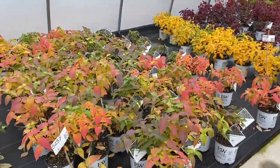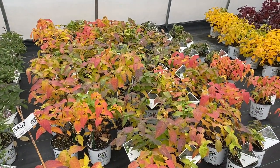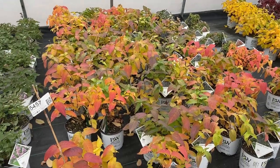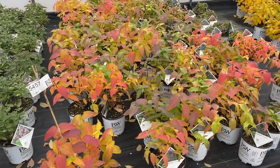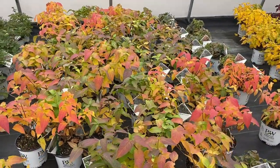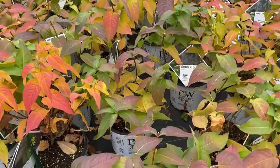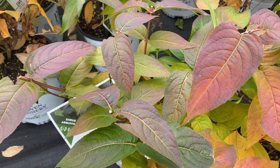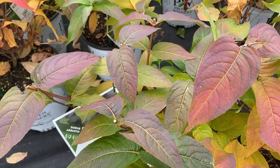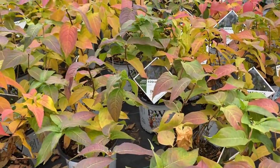The Diervilla Kodiak Black — excellent plant for fall foliage. You can see there's a lot of variation going on here, from yellows to reds to near black, depending on where it's at in its transition. During the season this plant actually has really pretty near-black foliage, so it's even more of a fall color.